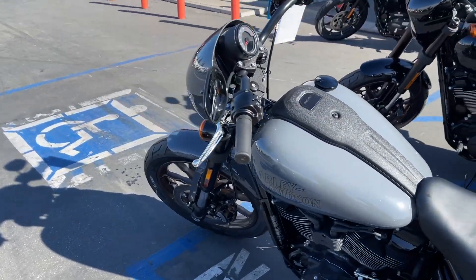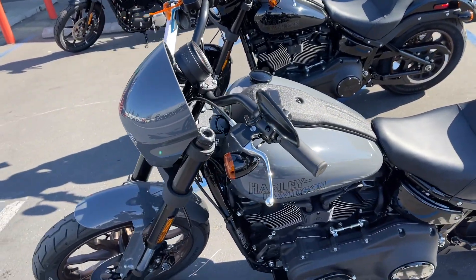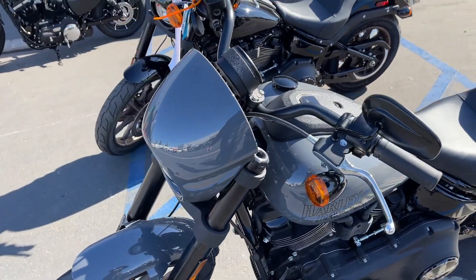They don't have the Lowrider ST yet. They said they're going to get STs — the ST is the new model with the fairing in the back. They're going to get those Lowrider STs in a few months.